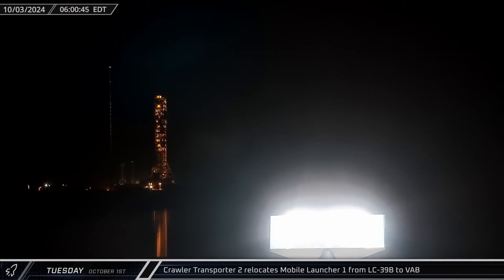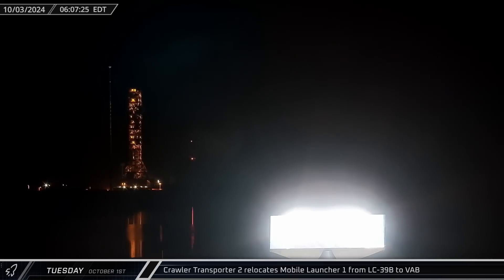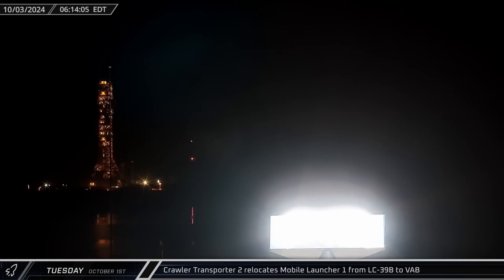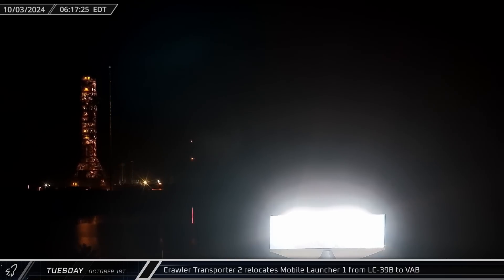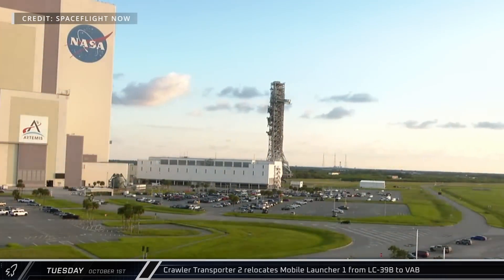Mobile Launcher 1 was rolled back from SLC-39B to the Vehicle Assembly Building on Thursday, following several months of integration testing and upgrades for the Artemis 2 mission, which is currently scheduled to launch no earlier than September 2025.